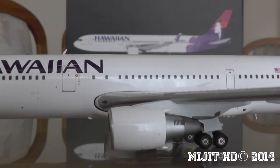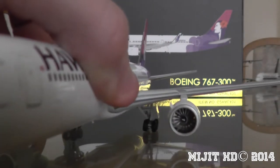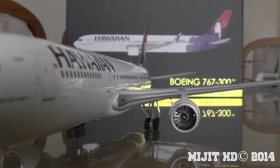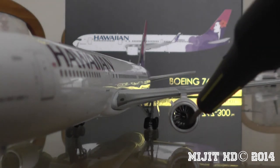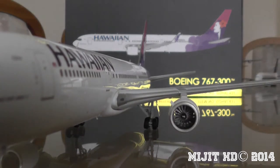Here we have the awesome Pratt & Whitney PW4060 engines. I'll give you a look inside the engines — the engine fan. There you go.